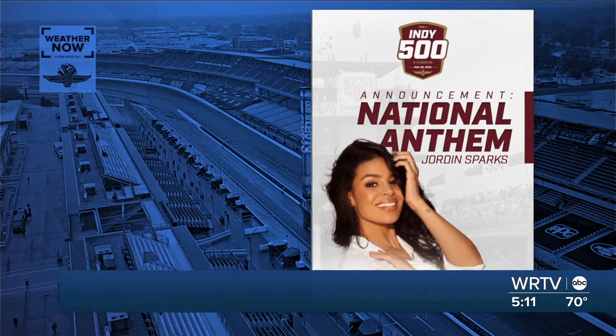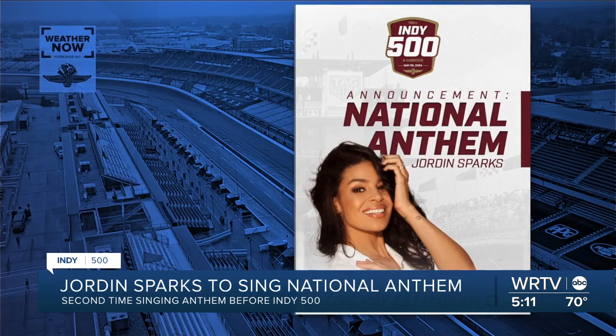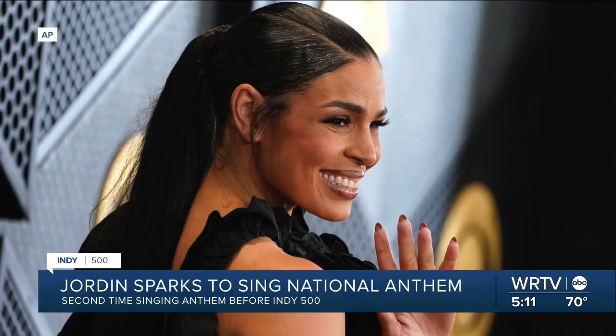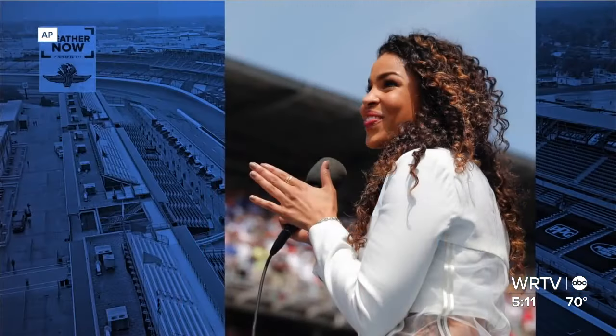We are still waiting to hear who will drive the pace car for the Indy 500, but we now know who will sing the national anthem before the race — it will once again be Jordan Sparks. Sparks rose to fame as the winner of the sixth season of American Idol and has since gone on to become a Grammy-nominated and multi-platinum singer-songwriter and actress. She's also no stranger to the 500, having sung the national anthem ahead of the 2015 race.